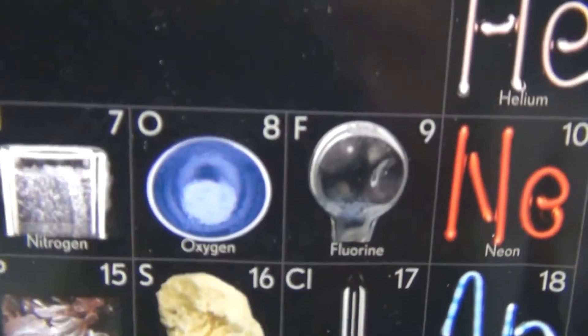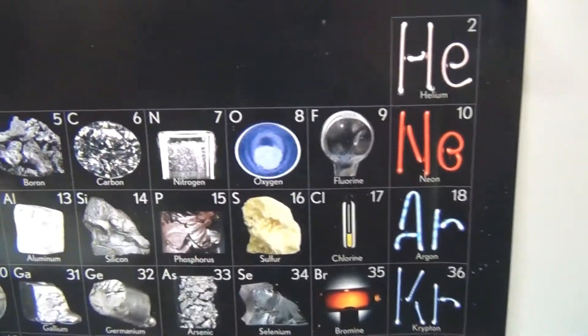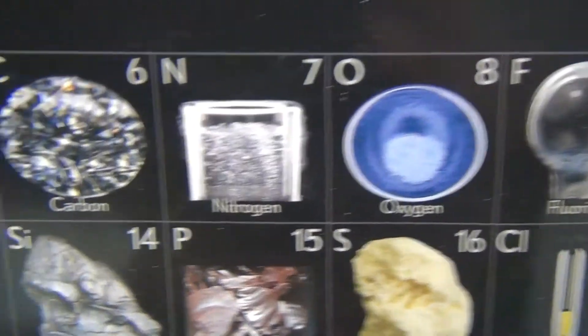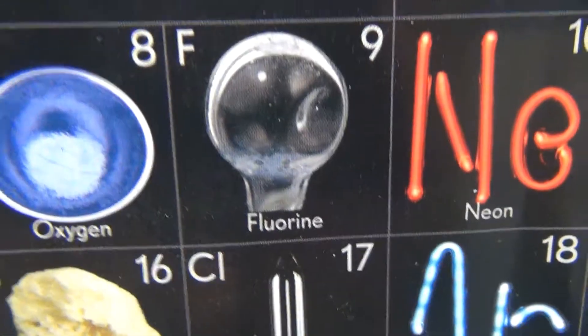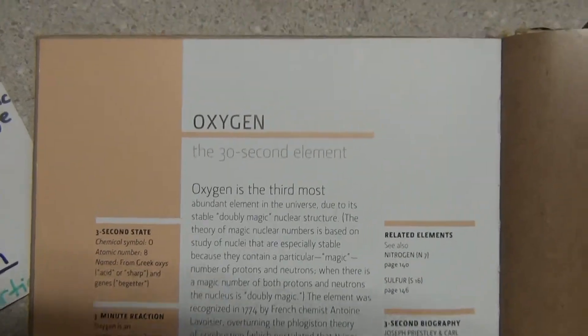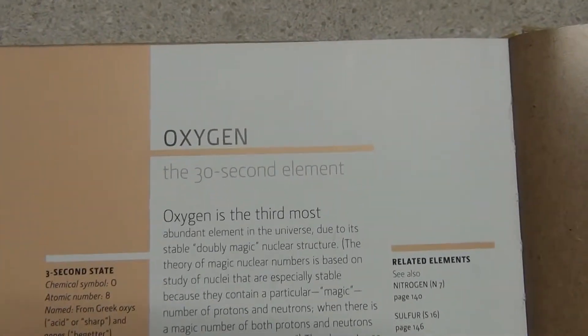The oxygen atom right here on the table of elements — you can clearly see number eight is its atomic number. That's where it gets its place, right in there between nitrogen and fluorine. I've got this little 30-second element summary here — I'm going to let you guys read this, just pause the video.